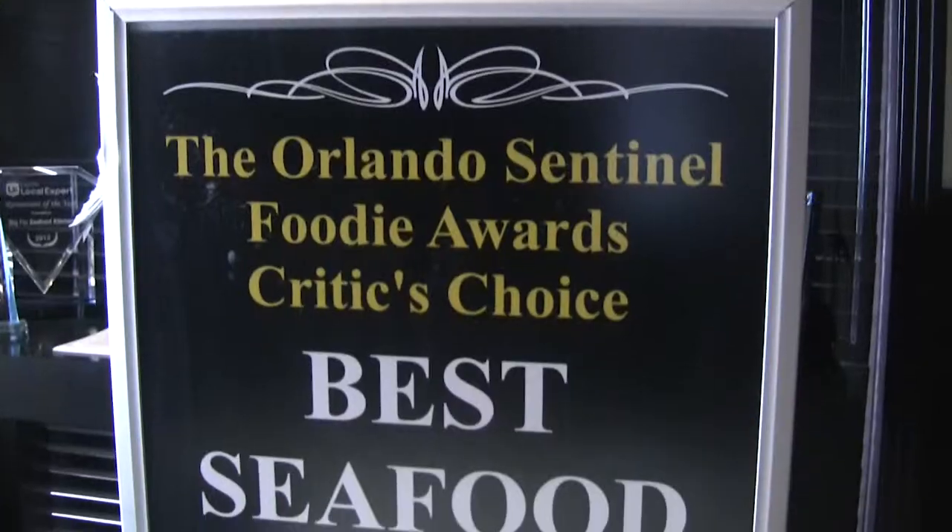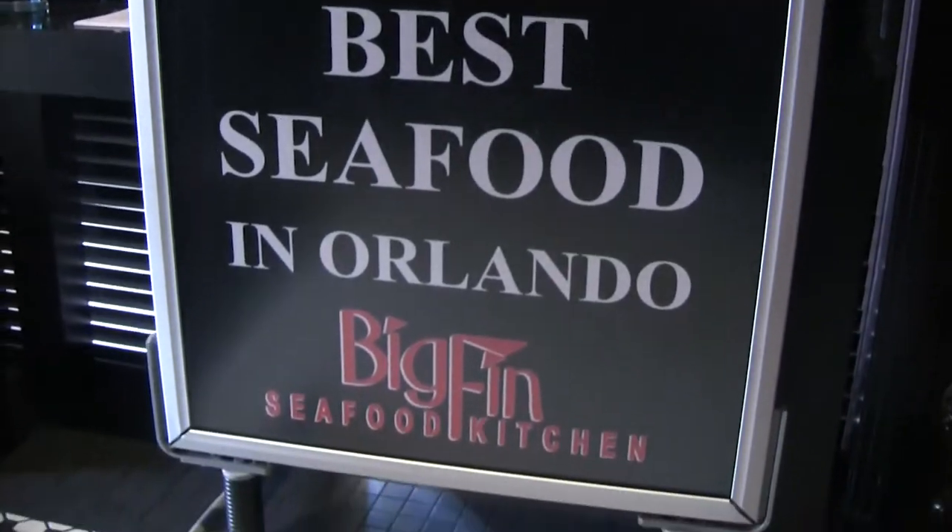We weren't able to do that with our older system. Another idea that has really been helpful to me in the kitchen is that I can do things downstairs in the kitchen. We have things that get 86'd all the time.